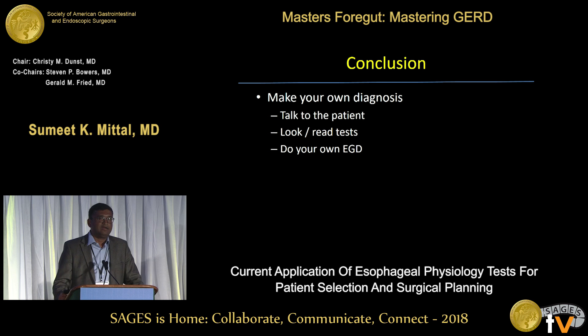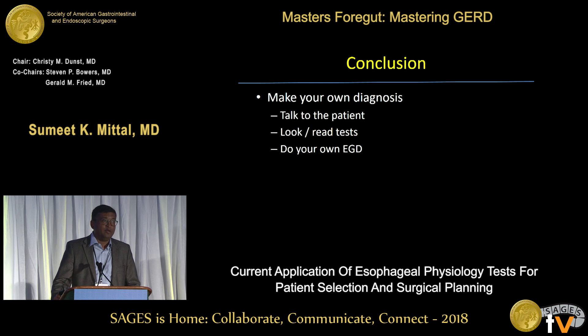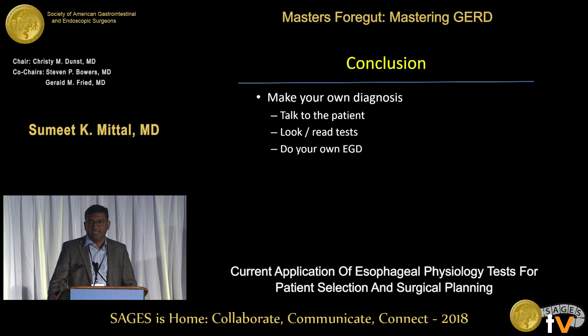I cannot overemphasize: make your own diagnosis before you operate. Talk to the patient — it's probably the best physiological test you can do. Look at the tests and have the ability to question your own results. I recommend doing your own endoscopies. Thank you so much.